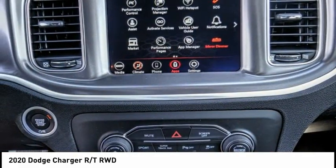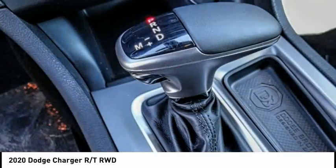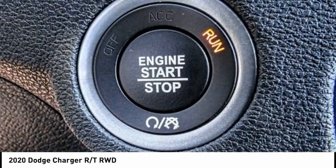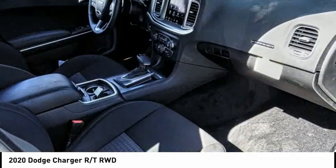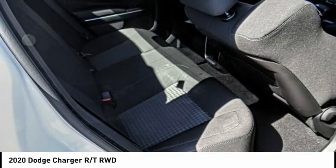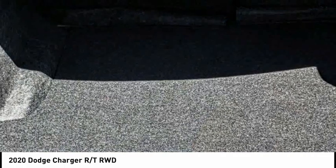Here are some of this vehicle's great options: electronic stability control, brake assist, traction control, remote keyless entry, fog lights, four-wheel disc brakes, front license plate bracket, speed control, rear window defroster, and low tire pressure warning.